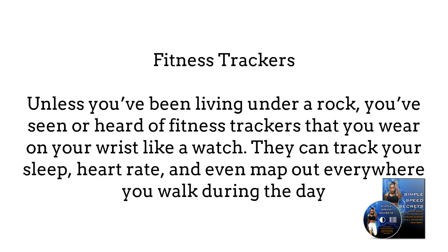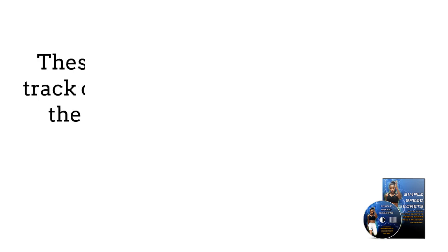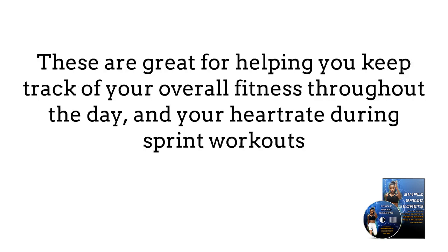Fitness trackers. Unless you've been living under a rock, you've seen or heard of fitness trackers that you wear on your wrist like a watch. They can track your sleep, heart rate, and even map out wherever you walk during the day. These are great for helping you keep track of your overall fitness throughout the day and your heart rate during sprint workouts.